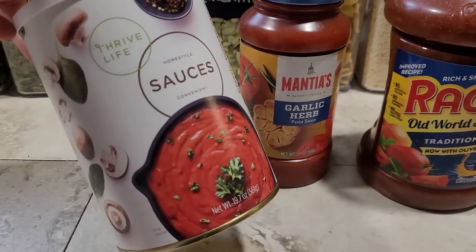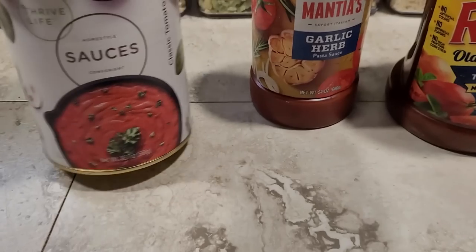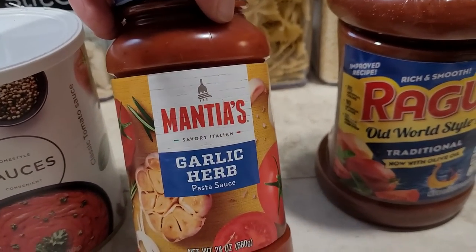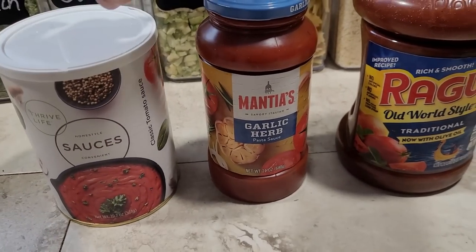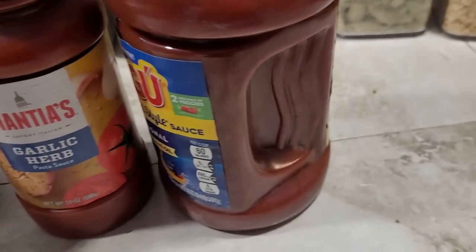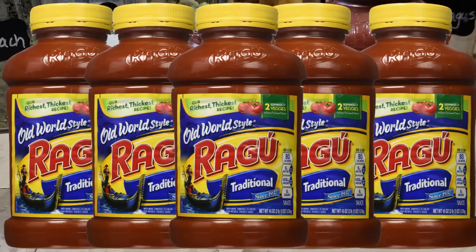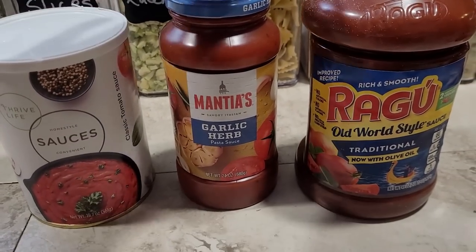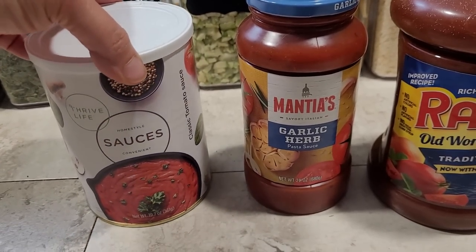Fun fact about the tomato sauce powder: this can contains, once it's reconstituted, 51 half-cup servings of sauce. A regular jar of sauce contains six servings, so this can replaces about eight and a half jars. And a jumbo jar with ten servings — this little can replaces just over five of those big jars. It's a big space saver in the pantry. I also like that we can use as much or as little as we want at a time — mix up what we need and the rest stays good for later.